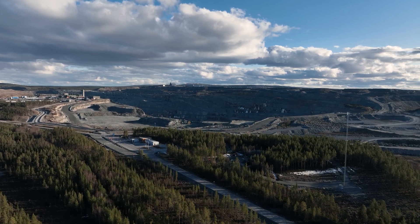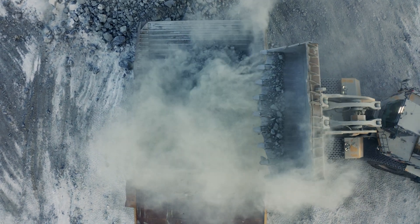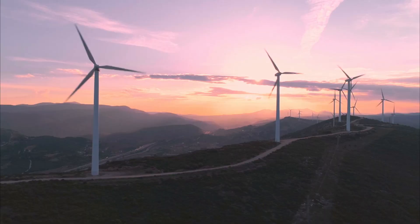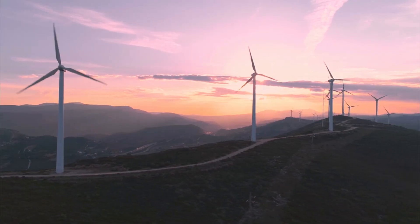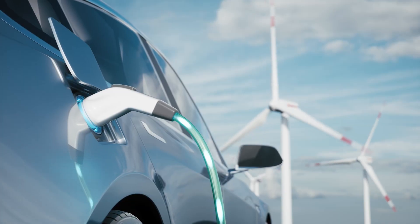Mining and processing minerals have been central to welfare gains for thousands of years. A fossil-free society needs to be electrified through, for example, wind power, solar power and batteries — technology that requires metals, in particular copper.